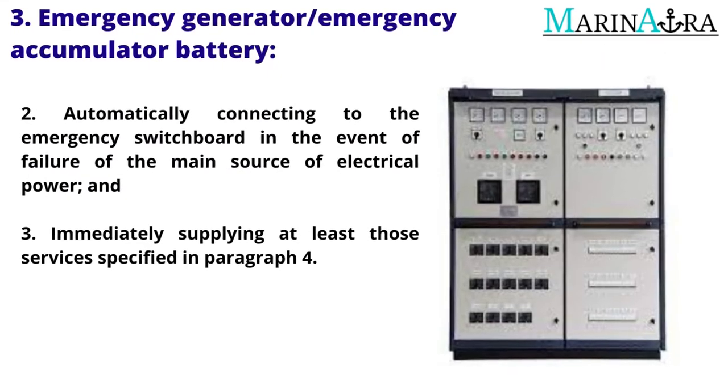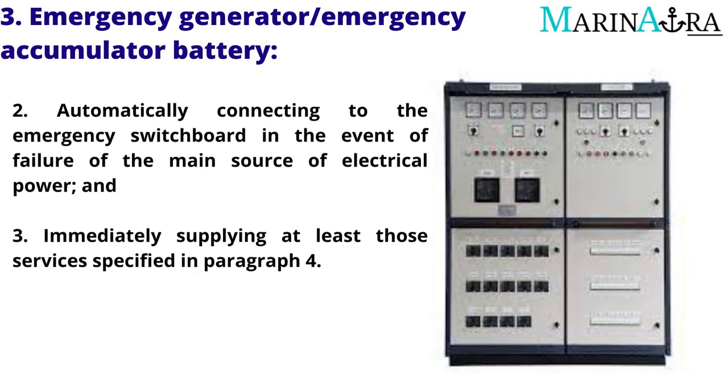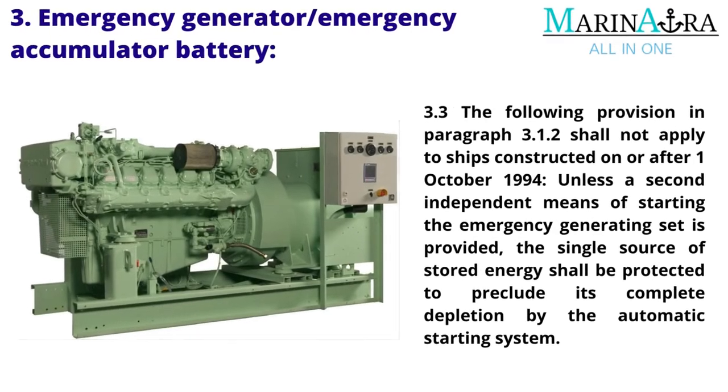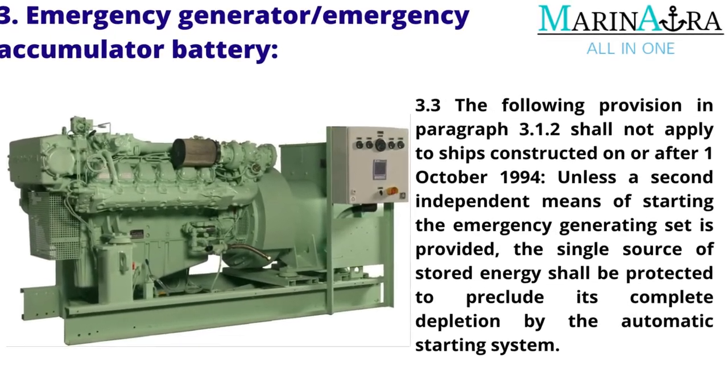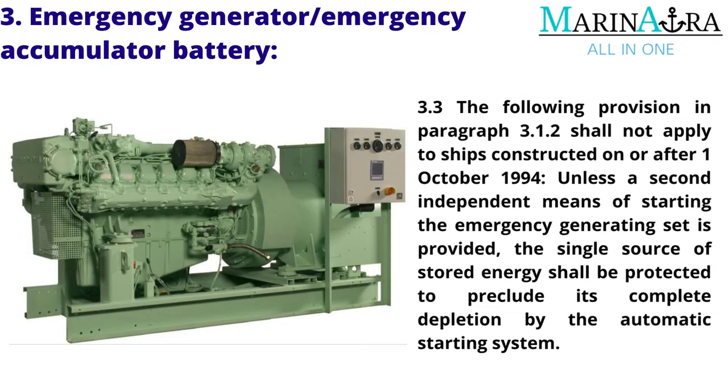It shall be capable of automatically connecting to the emergency switchboard in the event of failure of the main source of electrical power, and immediately supplying at least those services specified in paragraph 4. The following provision in paragraph 3.1.2 shall not apply to ships constructed on or after October 1, 1994: unless a second independent means of starting the emergency generating set is provided, the single source of stored energy shall be protected to preclude its complete depletion by the automatic starting system.